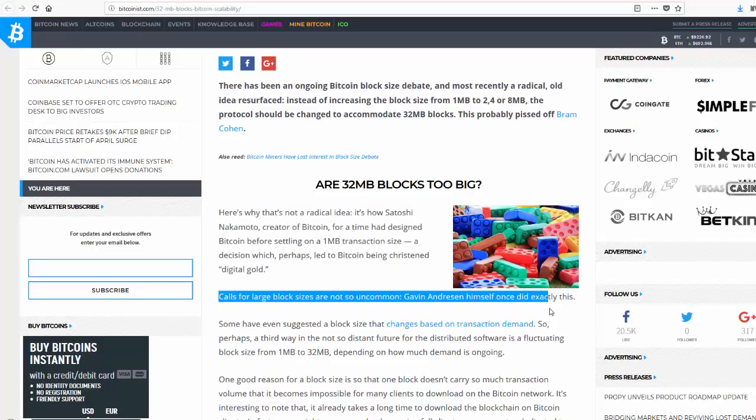It was always in the roadmap that Bitcoin would go back to 32 megabyte blocks as soon as it got traction. In the beginning no one really knew if it was going to take off, so they cut it to one megabyte block — but it was always stated and always planned to go back to the original 32 megabyte blocks. Because the mission of Bitcoin Cash is to be the real Bitcoin and go back to the spirit of Bitcoin, that's why they're doing the upgrade now.